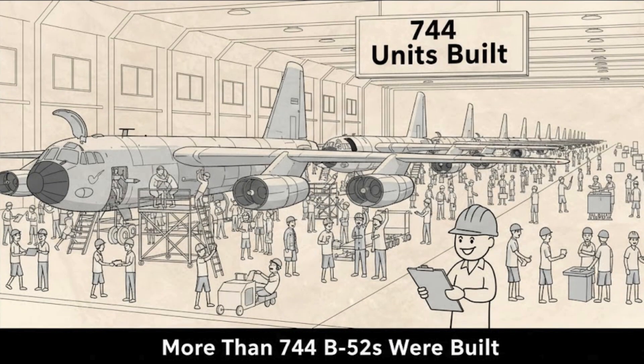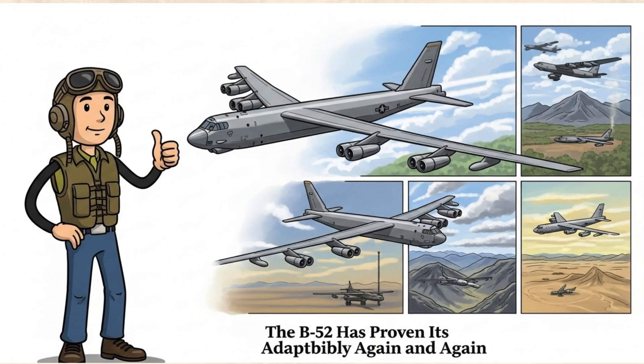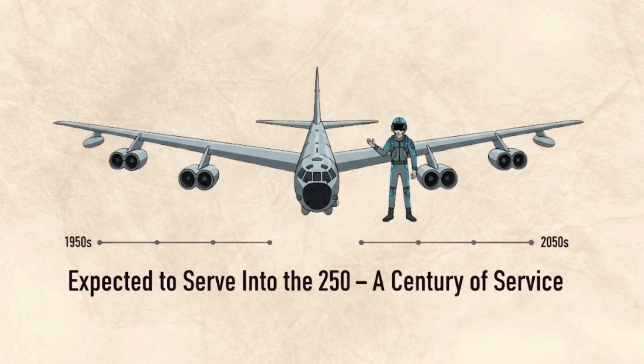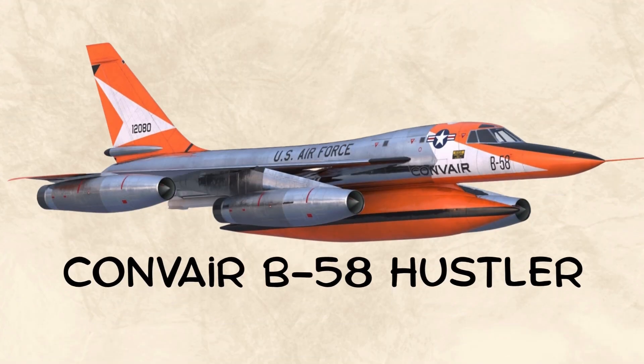More than 744 B-52s were built, and remarkably, this aircraft remains in active service more than 65 years after its debut. From Vietnam to Desert Storm, Afghanistan, and Iraq, the B-52 has proven its adaptability again and again. Through countless upgrades, new avionics, and modern engines, the B-52 is expected to serve well into the 2050s, potentially reaching a century of service — an unmatched record in aviation history. The B-52 isn't just a bomber; it's a living legend, a reminder that great design can truly stand the test of time.